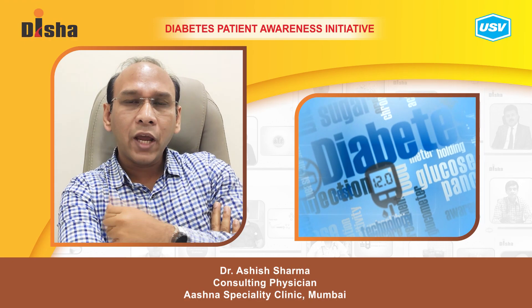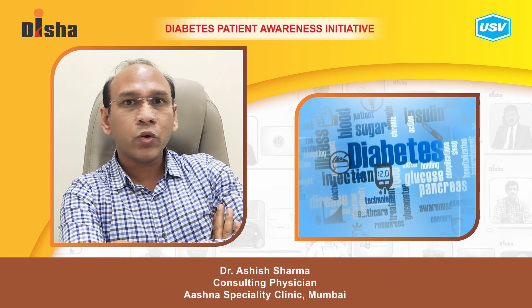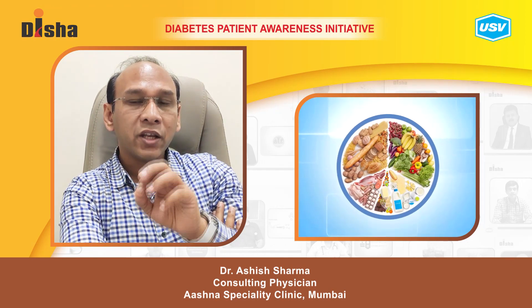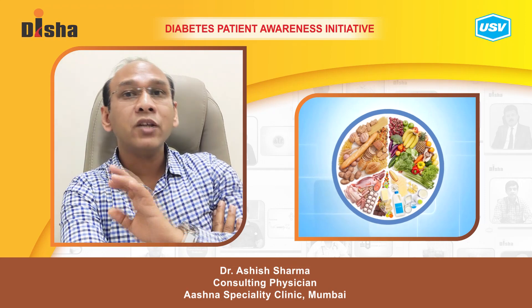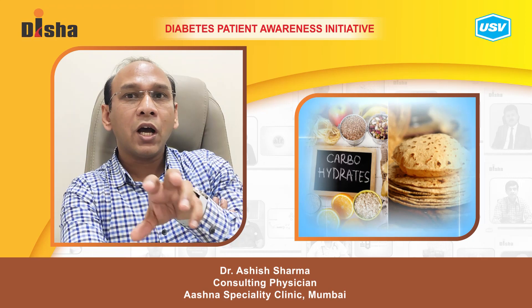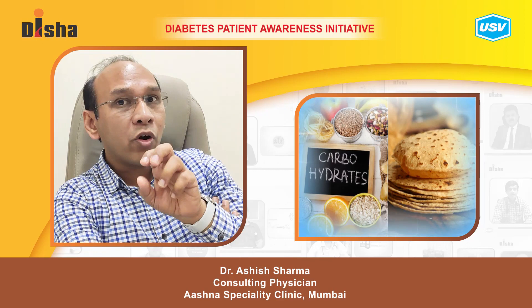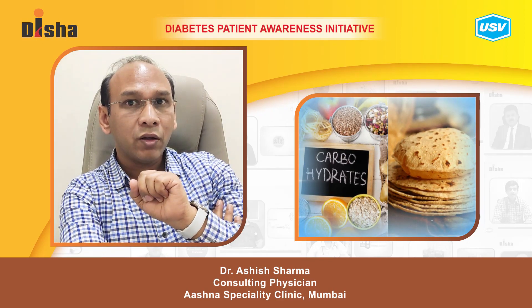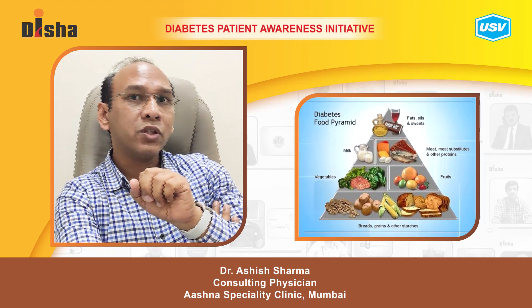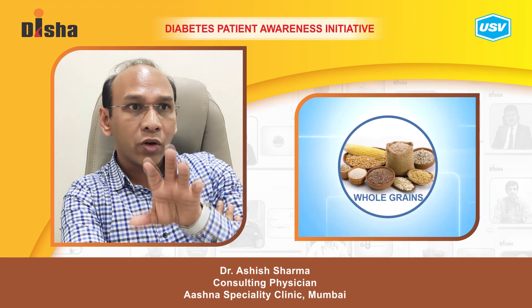What should a diabetic patient with blood pressure eat? I usually sit down with patients for at least five minutes to explain their diet. Diet is divided into proteins, fats, and carbohydrates. For diabetes, carbohydrates should be restricted to less than 40 percent of the diet, fat should form 25 to 30 percent, and about 25 percent should come from protein sources. Carbs naturally increase blood sugar values, so we try to limit them.